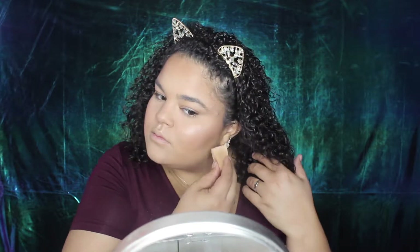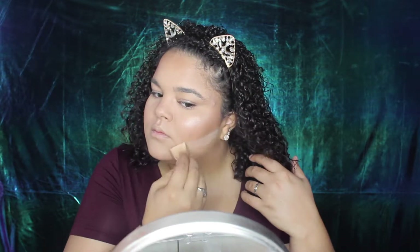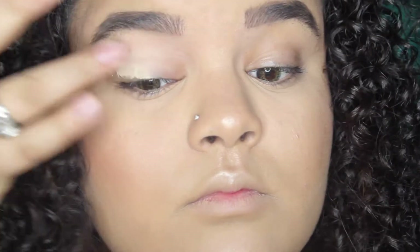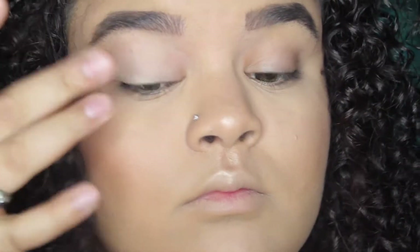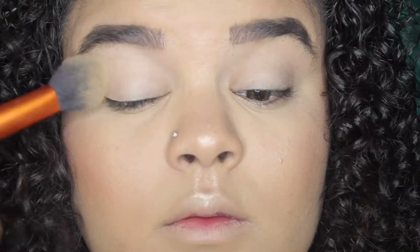I went ahead and did my brows off-camera, and now I'm just going to set my eyelids with my MAC Soft Ochre paint pot — I'll rub this in with my fingers and then go back in with that Cody Airspun powder to set my eyelids into place, so that way I can go in with some eyeshadow.